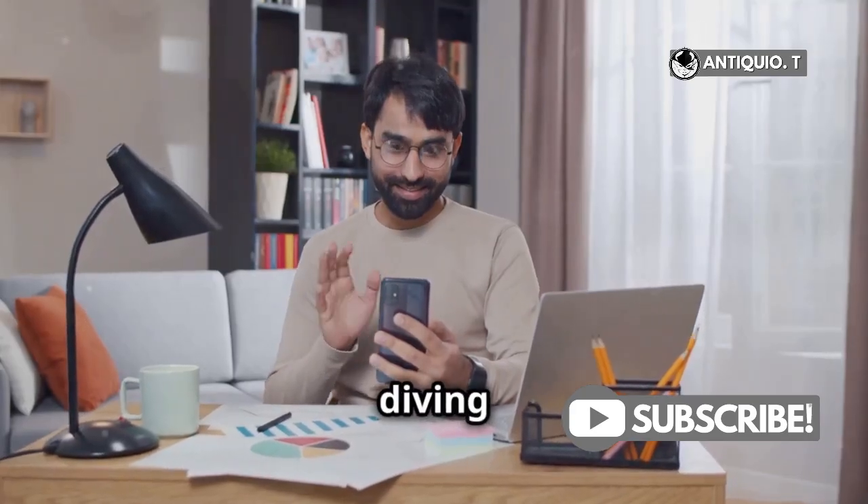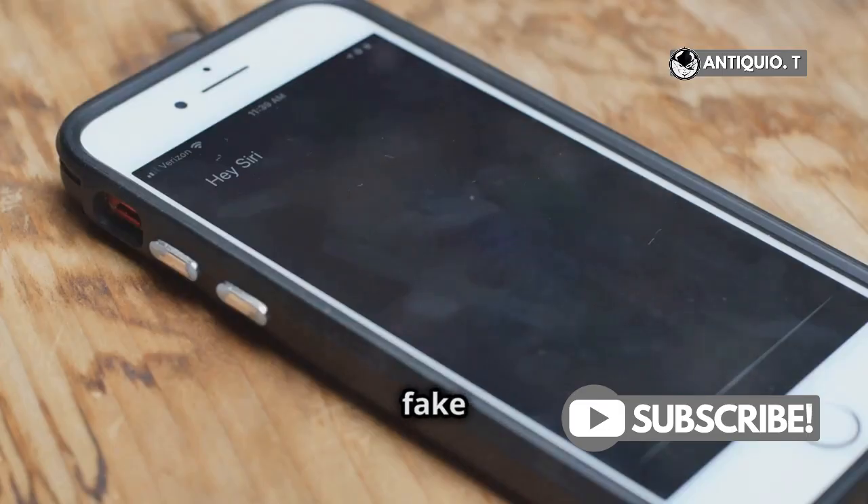Hey everyone, welcome back. Today I'm diving into a burning question: can a fake iPhone run iOS?